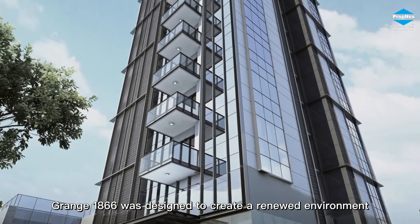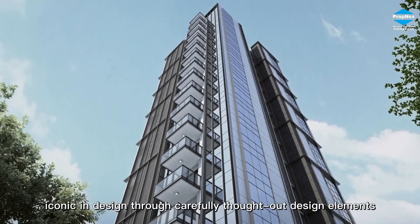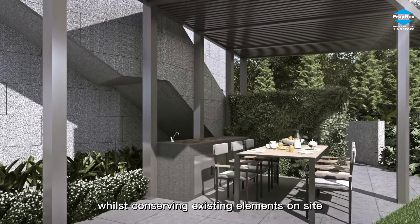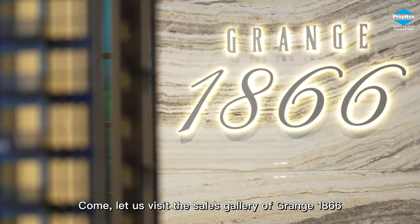Grange 1866 was designed to create a renewed environment, iconic and designed through carefully thought-out design elements whilst conserving existing elements on site. Come, let us visit the sales gallery of Grange 1866.